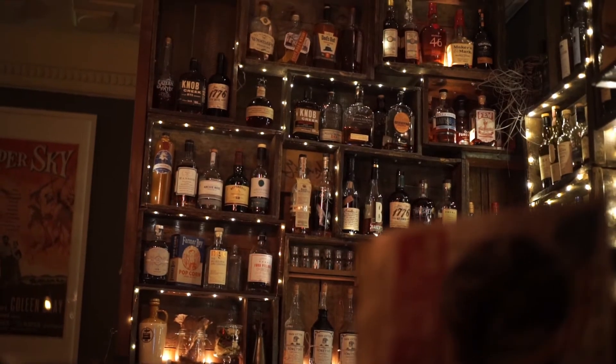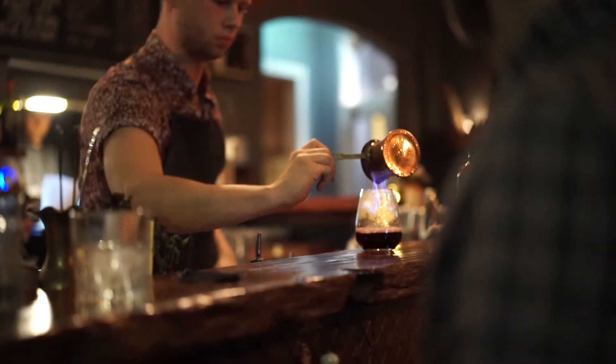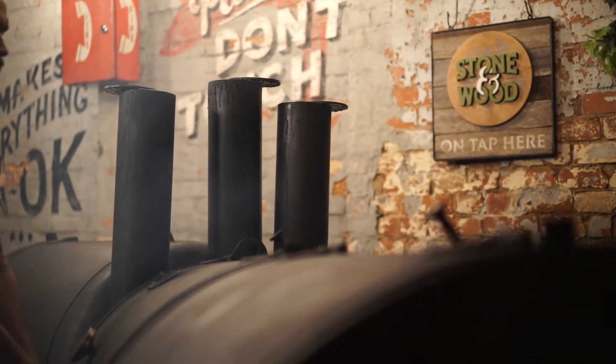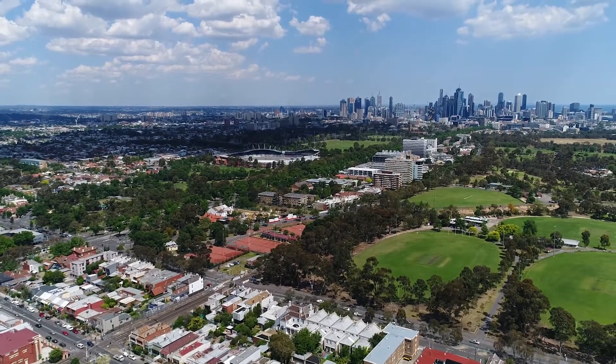And what seals the deal, ladies and gentlemen? The location. Close to the vibrant life and endless array of cafes and restaurants that make Brunswick an iconic Melbourne suburb. With Royal Park and Royal Park Station on your doorstep, universities and schools, and only a 15-minute drive to the central business district.